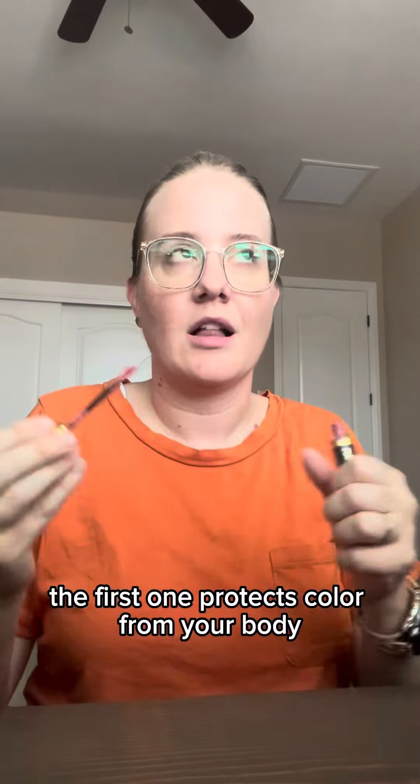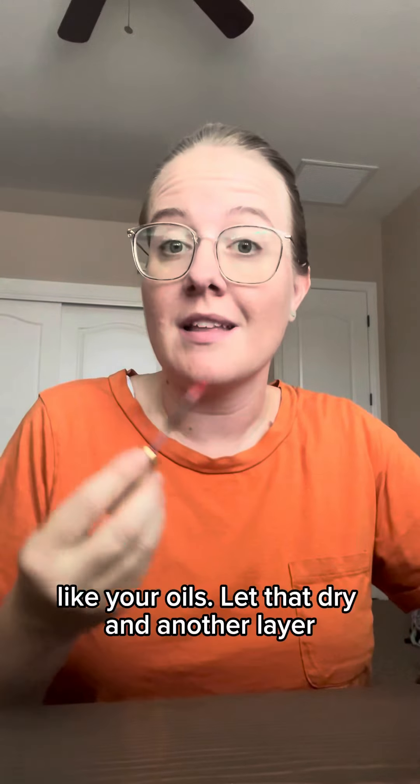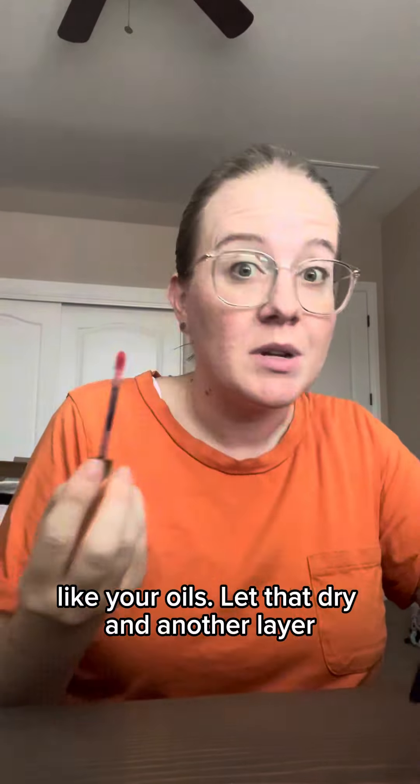The first one protects the color from your body — like your oils. You're not to dry. Add another layer — kind of the solid color layer.